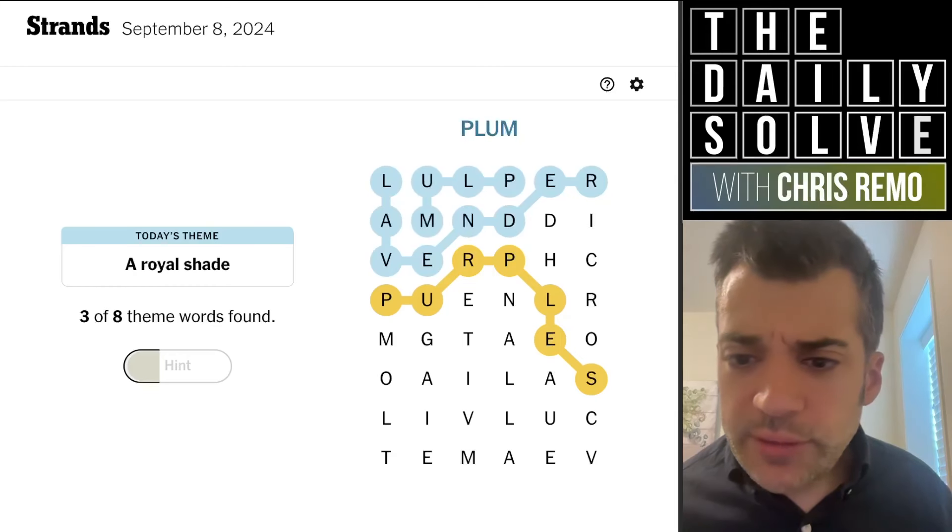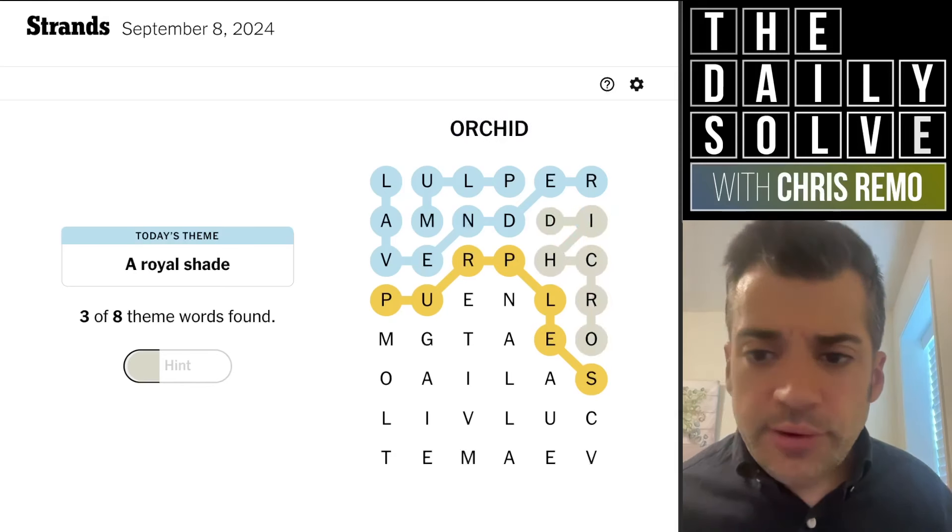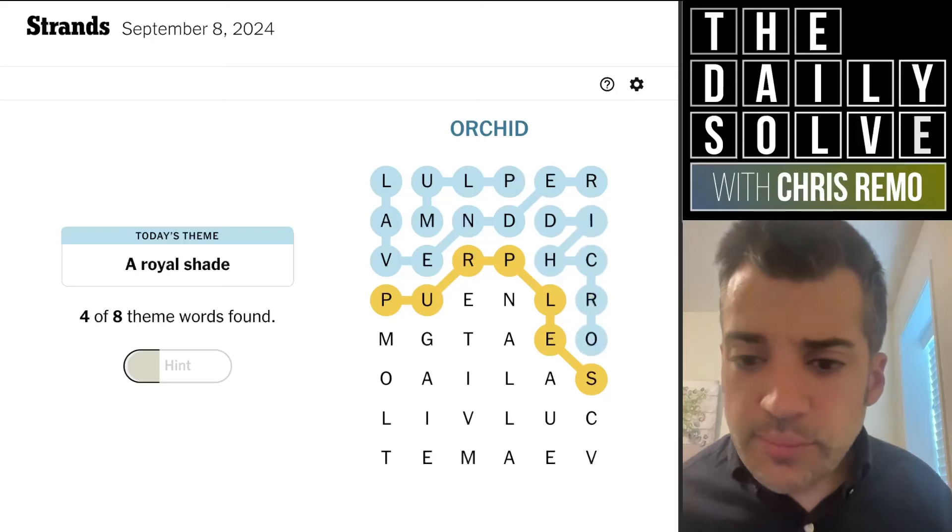Boy, I'm having a good week with strands. I say that as I immediately can't figure out what this is. Orchid, I guess. Hadn't really thought about that as a shade, but I suppose it is — mauve.